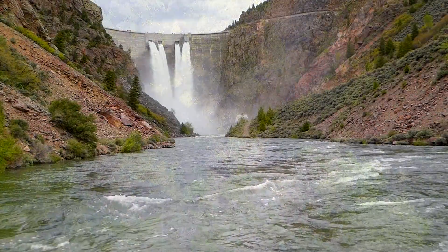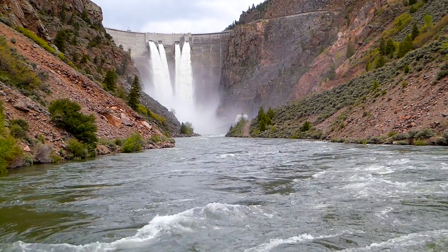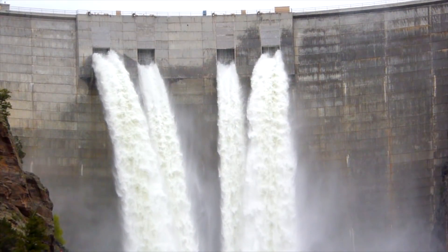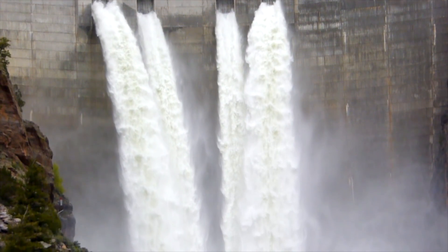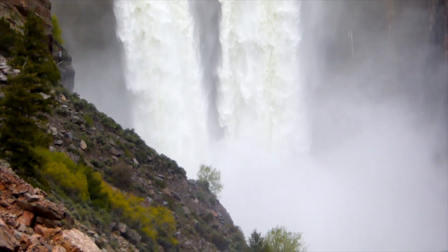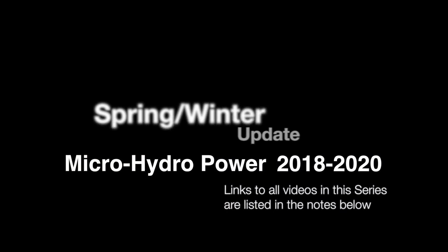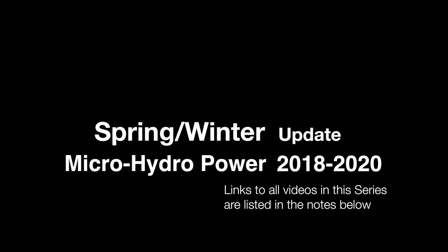It is not necessary to construct massive dams to harness its blessing. Our effort with this entire series has been to provide a detailed, specific example of how it all can be accomplished in a small-scale, simplified manner. If you feel this video has merit, please watch the whole series, hit the like button, subscribe, and share these videos with others.